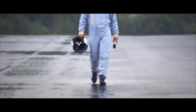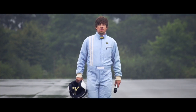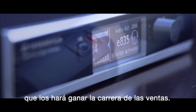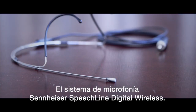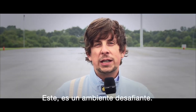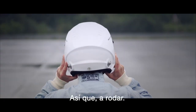Hi there sales team. Sometimes out there in the market it's a bumpy ride. But today I'm going to present a product which will put your sales on a winning track: Sennheiser's SpeechLine digital wireless microphone system. It's guaranteed to race away our competition. This is a challenging environment — if the system works here, it will work anywhere. So let's roll.